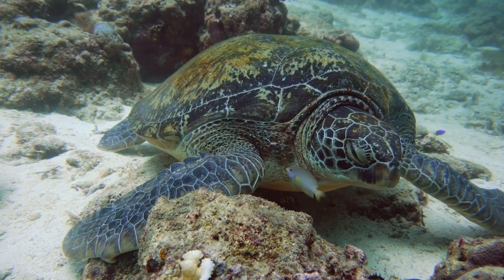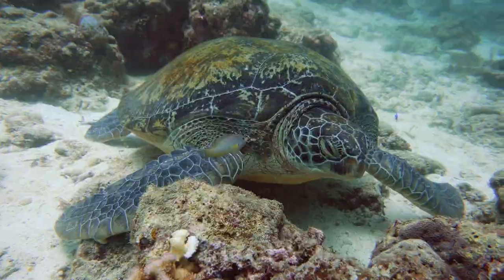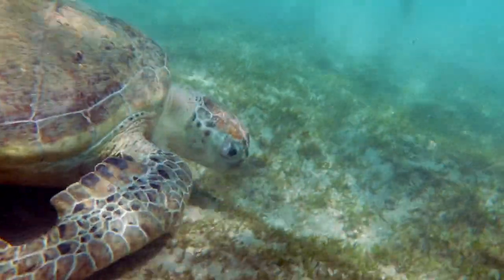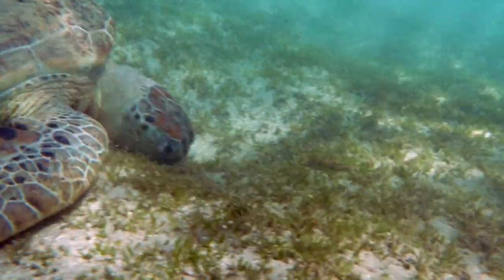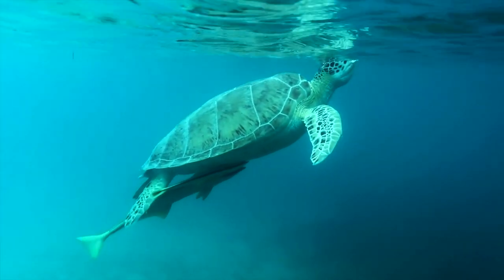Green sea turtle. Named not for the color of its shell, but for the greenish color of its fat, the green sea turtle primarily feeds on seagrasses and algae, which contribute to the color of their fat. They're found in tropical and subtropical waters around the world.